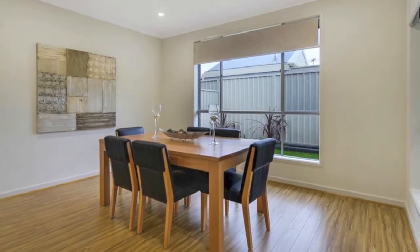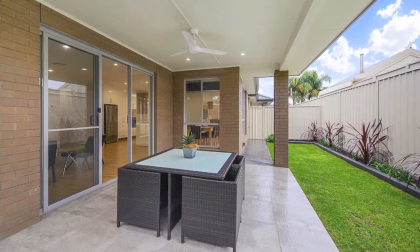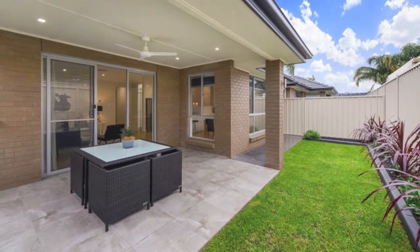A sliding door leads out to the alfresco entertaining, overlooking a well-fenced and private backyard with lawn bordered by neat garden beds. Other excellent features include audio-visual security and solar panels.